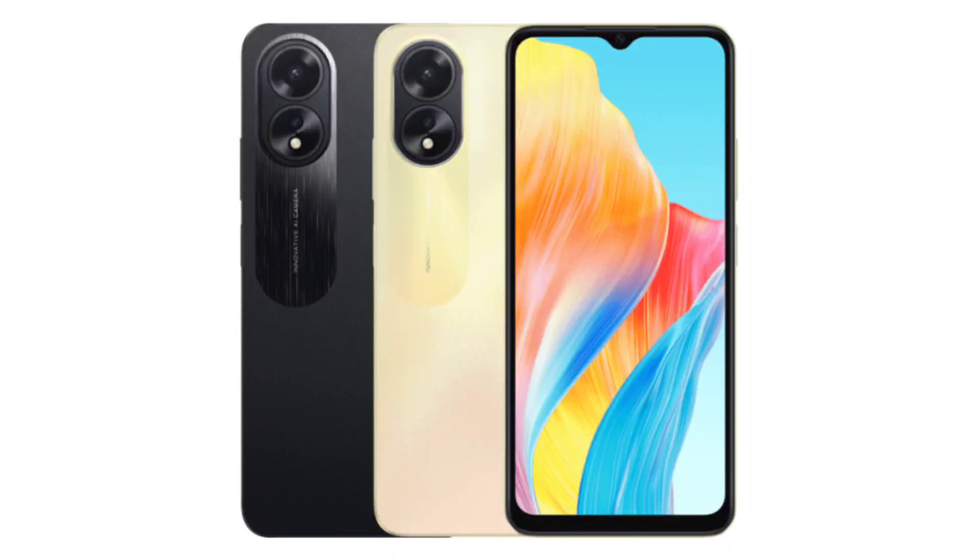Oppo A38 launched with 90Hz display, 50MP dual cameras, and 33W fast charging.